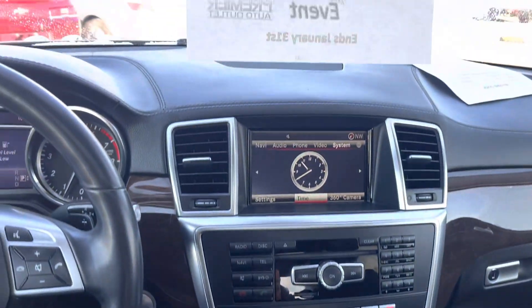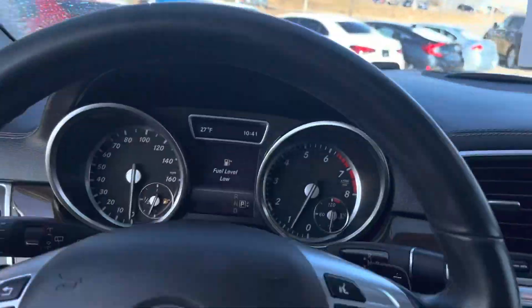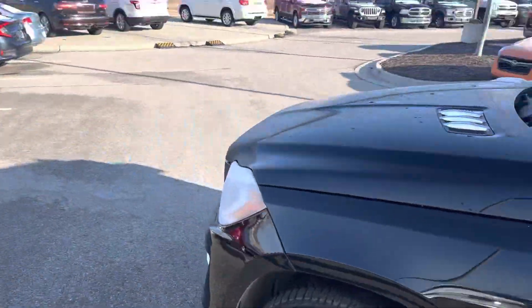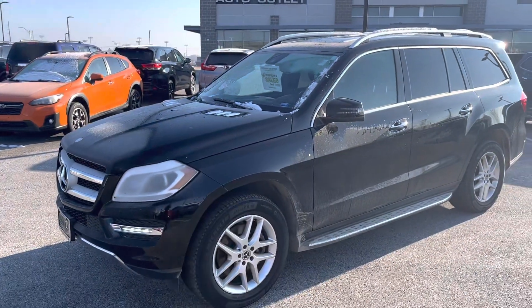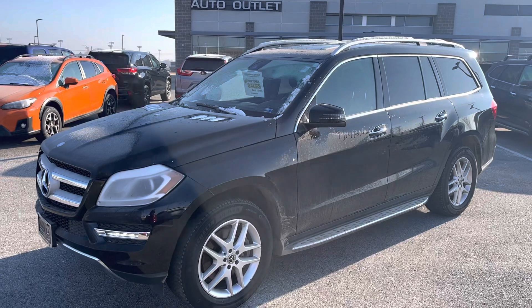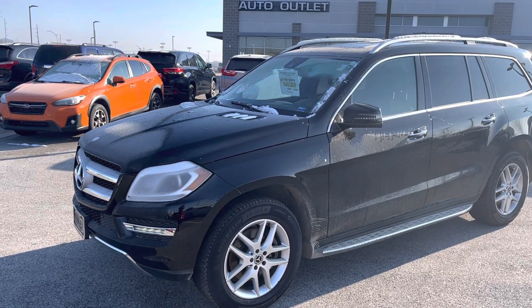Dual climate control, heated seats, Sanjay — this thing is ready to go. And it's part of our New Year's sales event, so you're getting the Benz on sale. That's crazy. Draylan Carroll, Premier Auto Outlet. Let's start 2023 off right. Give me a call at 913-804-1888 or send me a text at 913-871-2111.